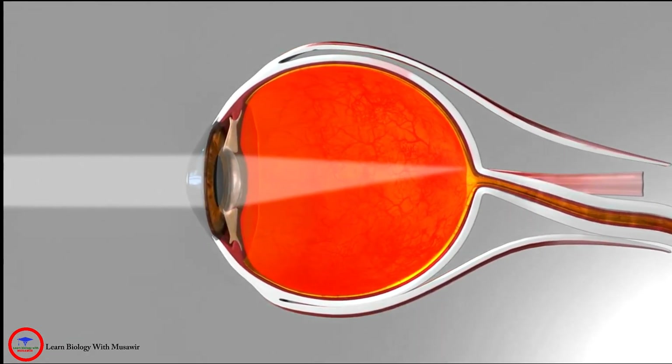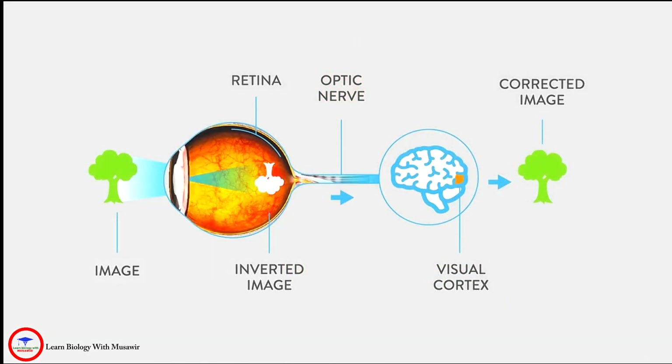The retina acts like an electronic image sensor, converting optical images into electronic signals. The optic nerve then receives and transmits these signals to the visual cortex, the part of the brain that controls our sense of sight.